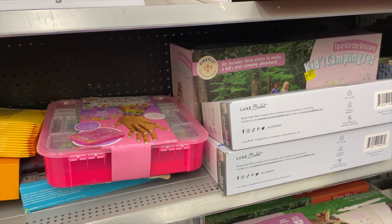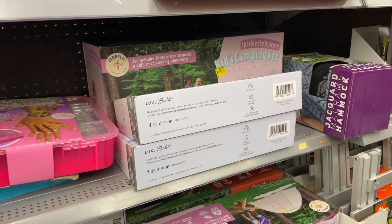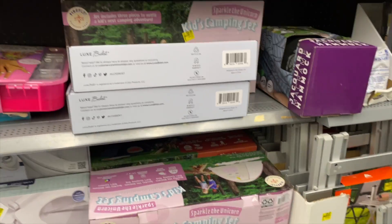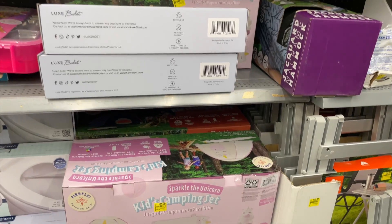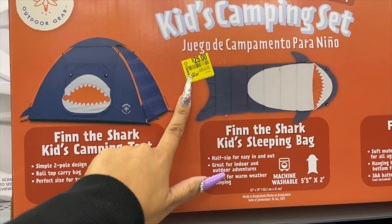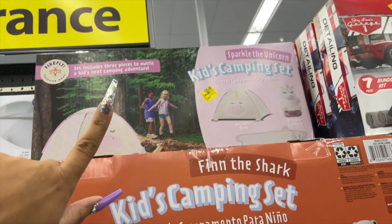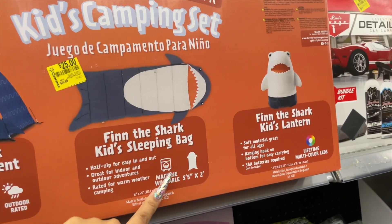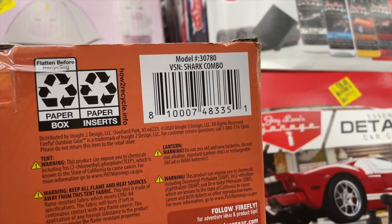I'm at store number two — it's my favorite store. These little kids' camping sets — I've been keeping an eye on them because they were $50 for so long and they finally went down. It was $50 and now it's only $25. It comes with a little tent, sleeping bag, and a little lantern, which is super cute. Here's the barcode for that.